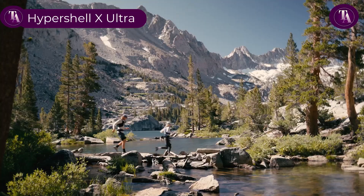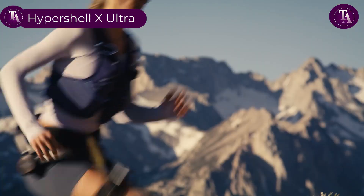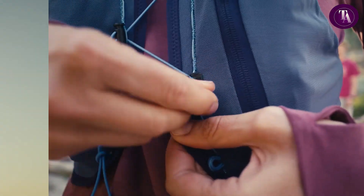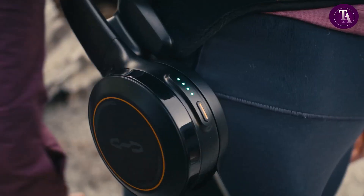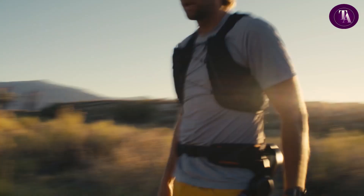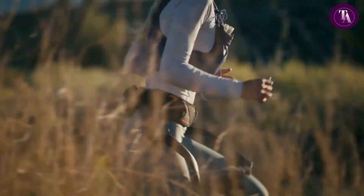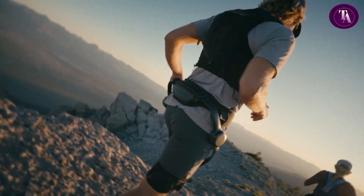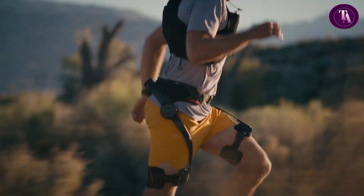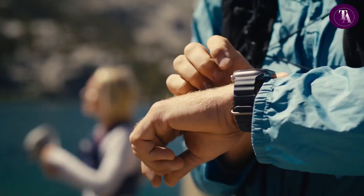Hypershell X-Ultra. The Hypershell X-Ultra is redefining outdoor exploration with cutting-edge exoskeleton technology designed to amplify your performance and endurance. Engineered with spiral twill 3000 carbon fibre and sintershell titanium alloy, it delivers strength without compromise. This ultra-light exoskeleton reduces physical exertion by up to 39%, lowers heart rate by 42%, and decreases muscle load by 63%. Its 30km battery range ensures all-day support.